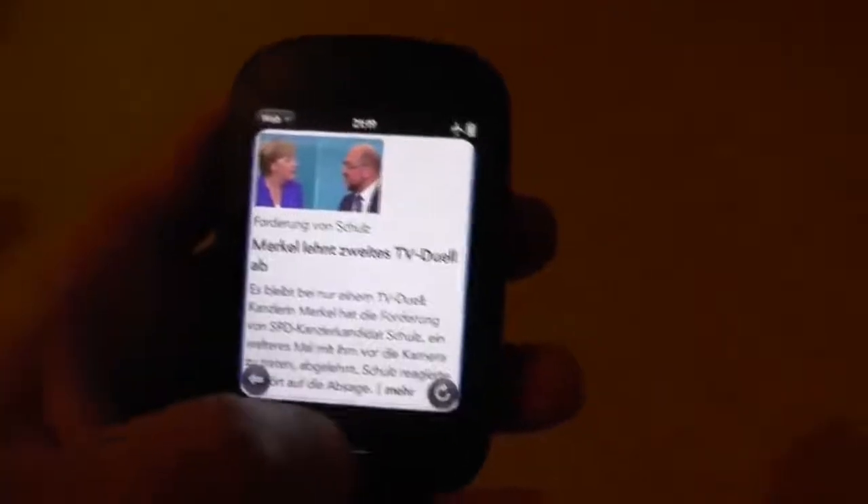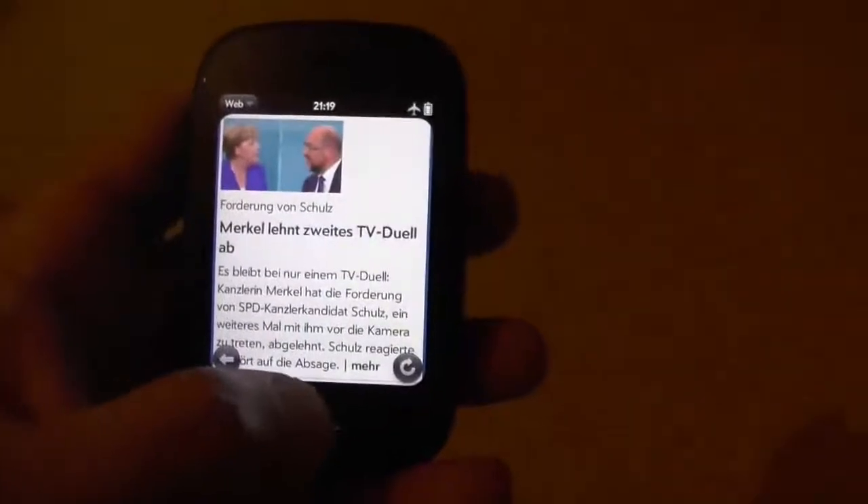Exiting an app couldn't be easier — you just swipe from the bottom like this and throw the app right back on the home screen. Let me do that again: just swipe right up.